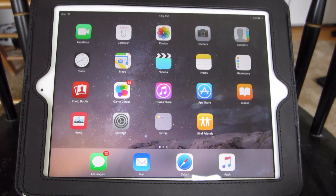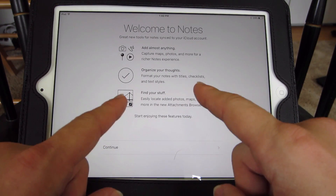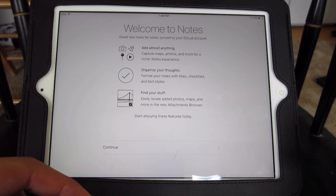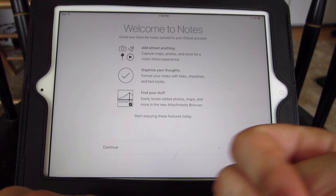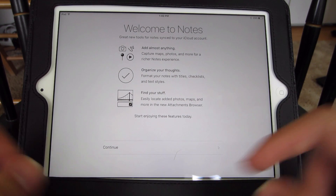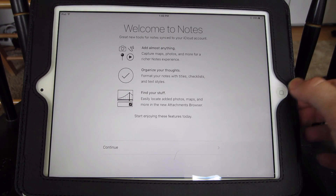There's going to be a new Notes app. If you go ahead and open up the Notes app, as you can see, it tells you you can add almost anything — Maps, Photos, all those good things. You'll be able to organize your thoughts with bullet points, checklists, essentially everything rather than just a list. You'll also be able to find different things in an attachment browser.